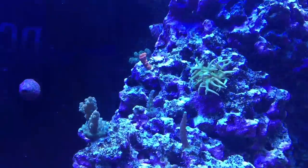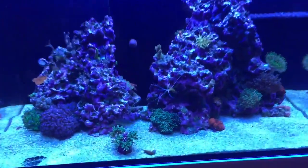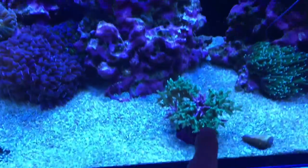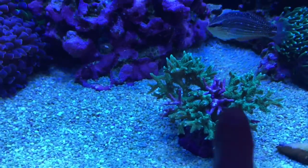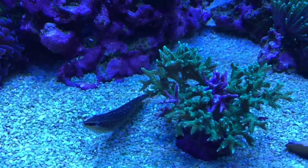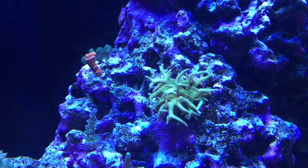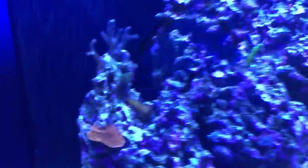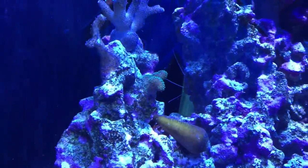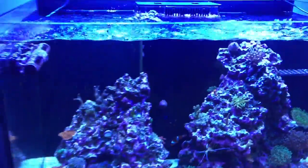The bird's nest looks a little pale. The SPS overall do look like they're struggling. There's that big bird's nest colony that got knocked down — the middle section has been dead for a while, but it looks about normal for its current state. The other bird's nest, which had been doing quite well, is now showing signs of stress. The montipora cap does look good and has gotten bigger. A couple of pieces still have some polyp extension and look pretty good.